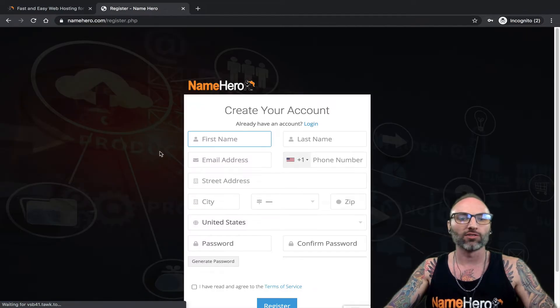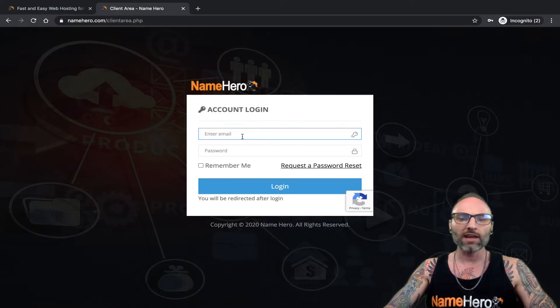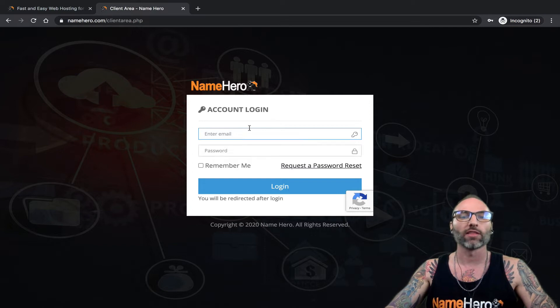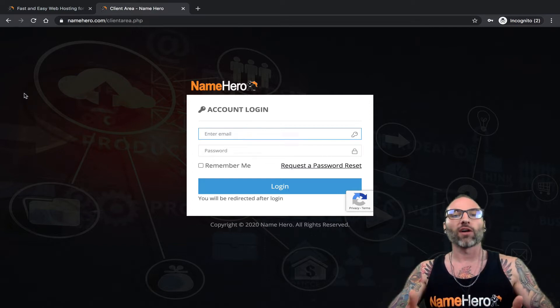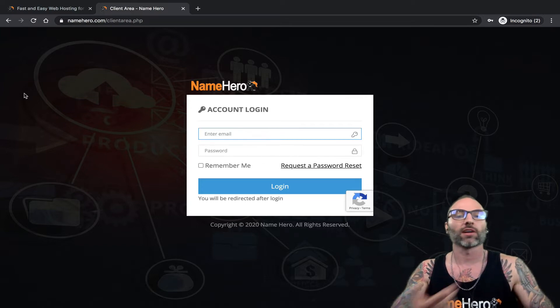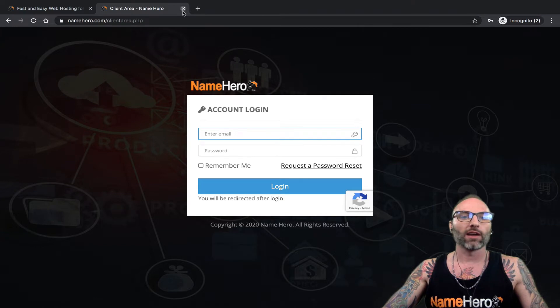This free trial is available for current customers of NameHero and new customers. If you don't have a NameHero account, simply click here and it'll take you to a registration screen. If you do have an account, make sure you log in first. This video assumes you've already gone through that, but I've got another video on YouTube with exact step-by-step instructions.